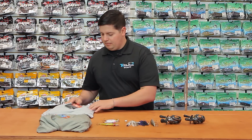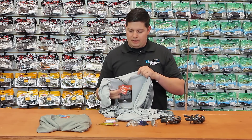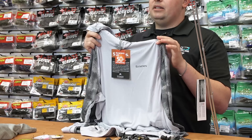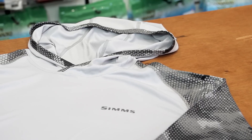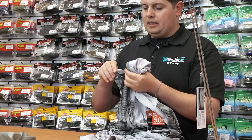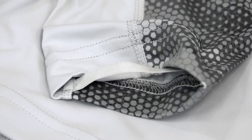A couple products from Simms I wanted to highlight. We got their SolarFlex hoodie in. We've had the SolarFlex shirts for a long time — great products, I use them all the time in the summertime. Now we got the hoodie with the hood for more coverage, great for bed fishing and more. It also has a little loop built into the sleeve so you can loop your thumb through, keeping the sleeve over the palms of your hands if you don't want to wear gloves — keeping your hands covered on sunny days.